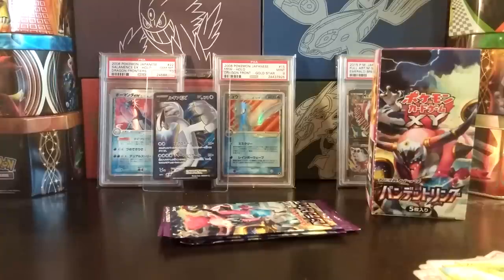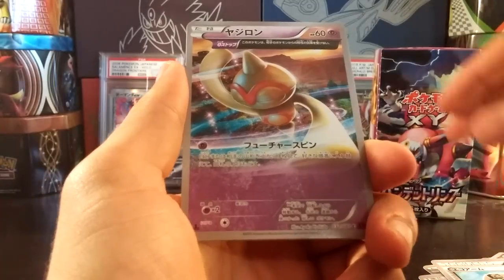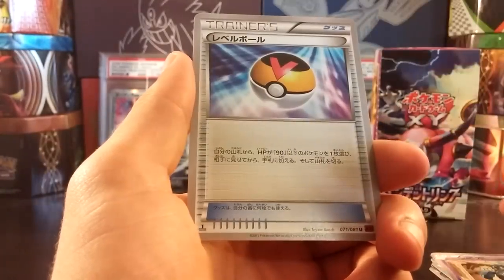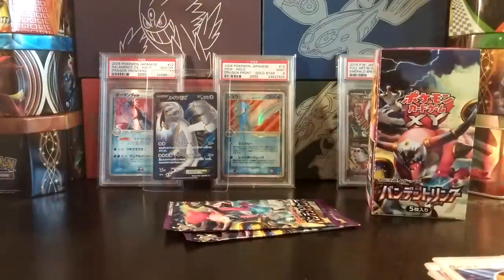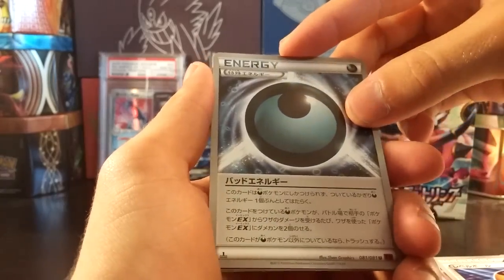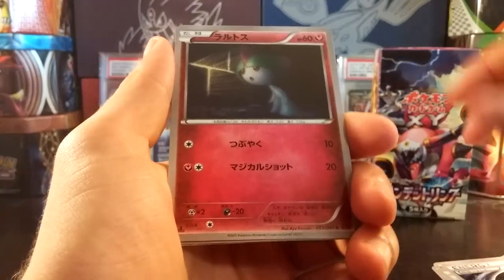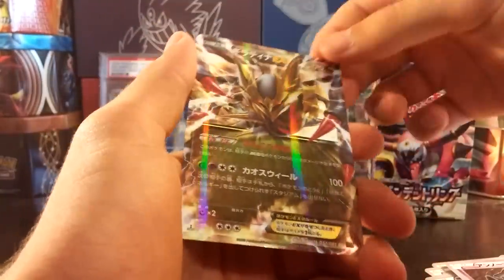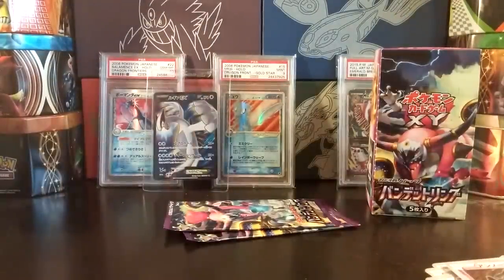Getting down to the last couple packs, there should be one more EX left in here. We have an Eco Arm — I called that Junk Arm in a couple of my openings. Got a Malamar, that's a common in the English set, a Golett, and a Level Ball. I know all of this about the English set because I've opened Ancient Origins packs — it's probably past 3,000 views by now. I believe we have our final EX in this pack. We have a Dangerous Energy, a Ralts, a Vileplume, an Unown, and — Giratina EX! Yes!